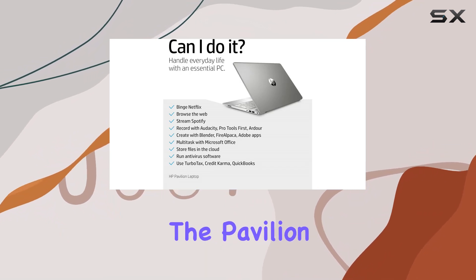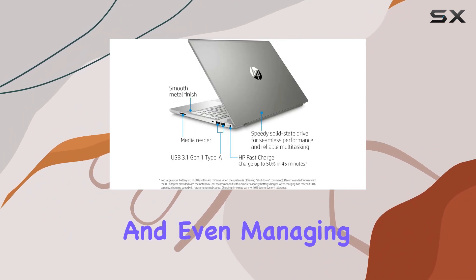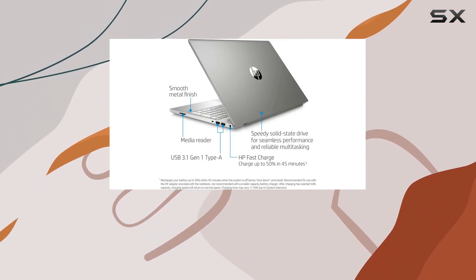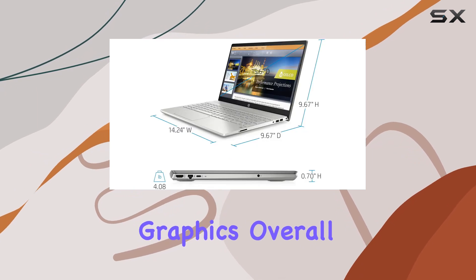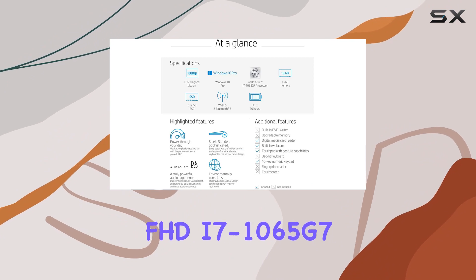In terms of performance, the Pavilion 15 delivers solid results across the board, handling everyday tasks with ease and even managing some light gaming sessions thanks to its integrated Intel Iris Plus graphics.